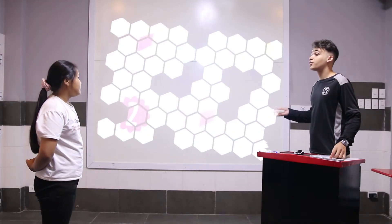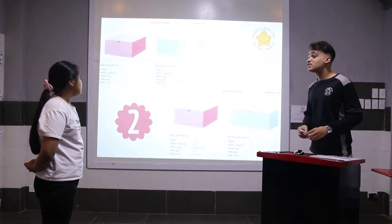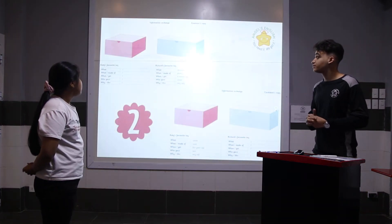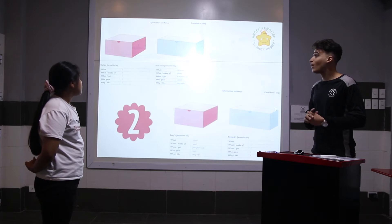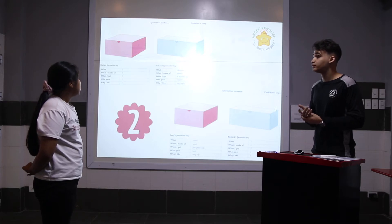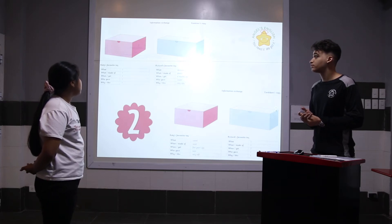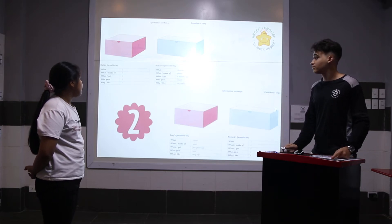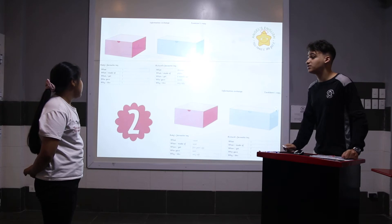I'll ask you a few questions about Rachel's favorite toy, and you're going to ask me about Katie's. What is his favorite toy? It's a Lego toy. What is it made of? It's made of plastic. When did he get it? He got it 6 months ago. Who gave it to him? Her uncle, her cousin. And why does she like it? Because it's very ugly. Alright, ask me about her favorite toy, please.